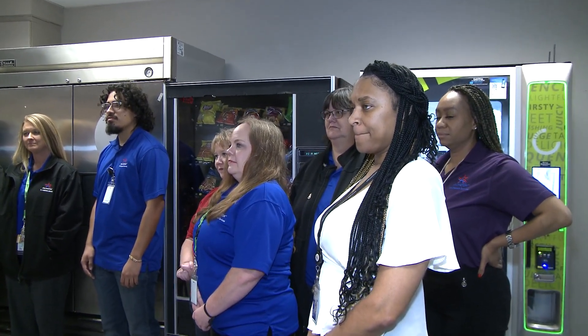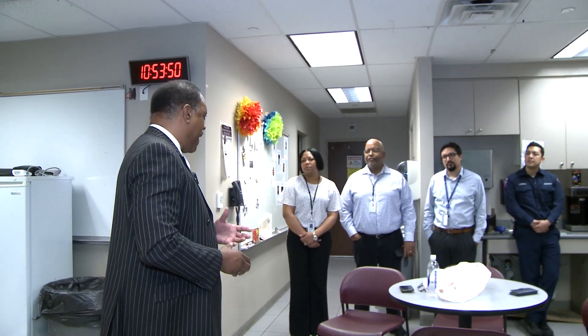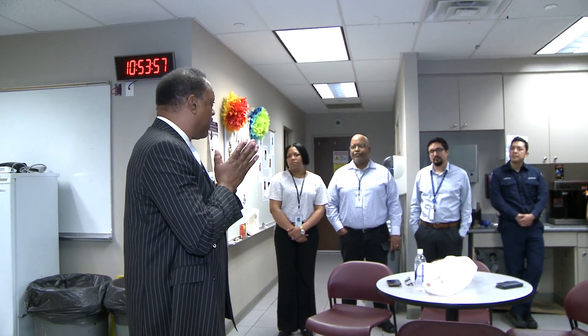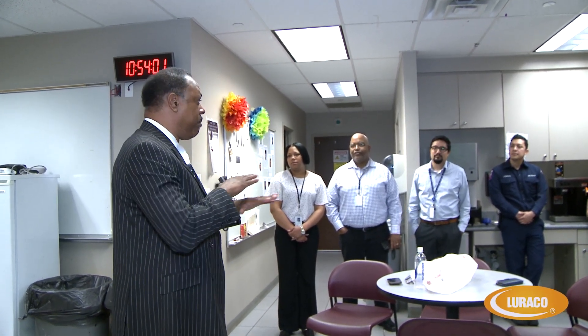It is also the only massage chair in the industry that is actually manufactured in the United States of America, right here in the city of Arlington. It is also the only massage chair that has Underwriter's Laboratory certification. Without Underwriter's Laboratory certification, if people use a massage chair and there's some malfunction, insurance will not cover it — they will say to use it at your own peril. But to qualify for Underwriter's Laboratory certification, you actually have to pass some very rigorous testing.